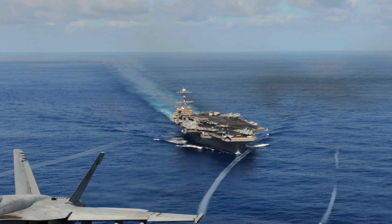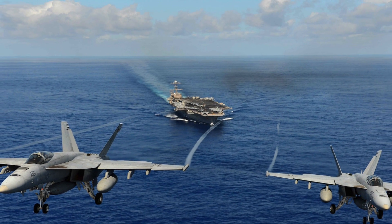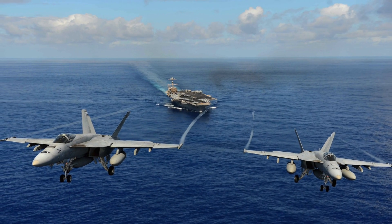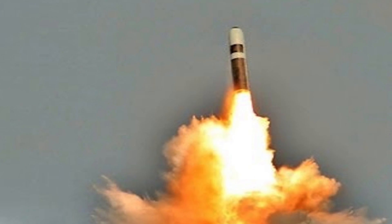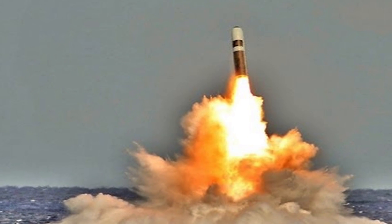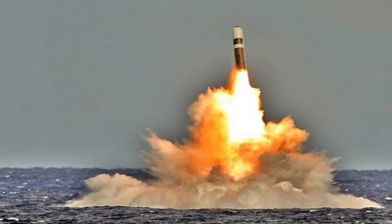USS Carl Vinson doesn't have any offensive weapons of its own but relies on its flotilla of aircraft for offense. These fighter jets are designed for a tactical role, and Carl Vinson doesn't carry strategic bombers like the B-52 and B-2 which are capable of nuclear delivery. The 14 ballistic missile submarines of the Ohio class together carry approximately 50% of the total US active inventory of strategic thermonuclear warheads. Each submarine carries 24 Trident submarine-launched ballistic missiles with a range of 11,000 km. Each missile has 12 MIRV nuclear warheads, each with an explosive power equivalent to 300 to 475 kilotons of TNT.